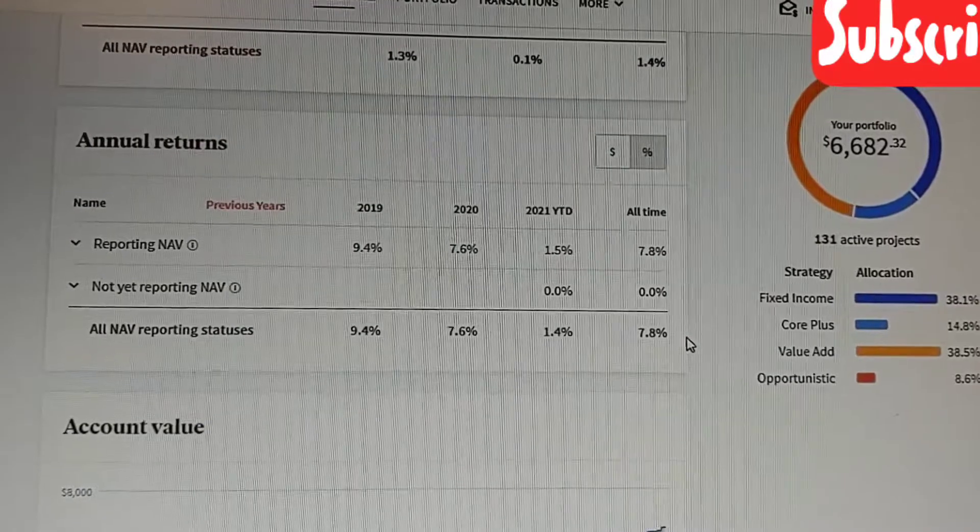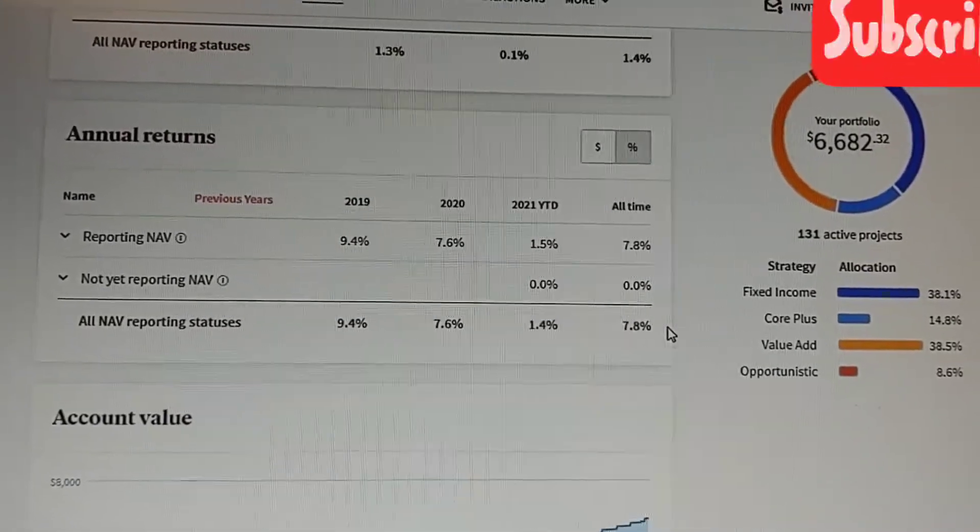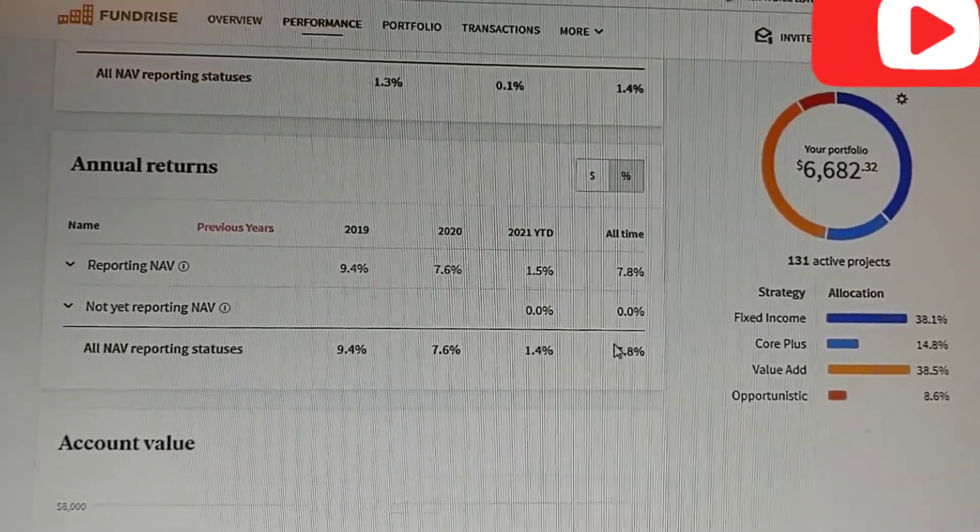It's not bad because you don't have to do anything. You just invest. It's like a REIT. So 8% is not bad overall.